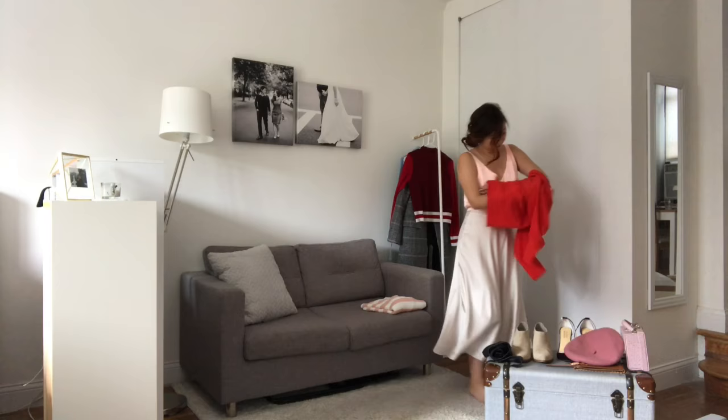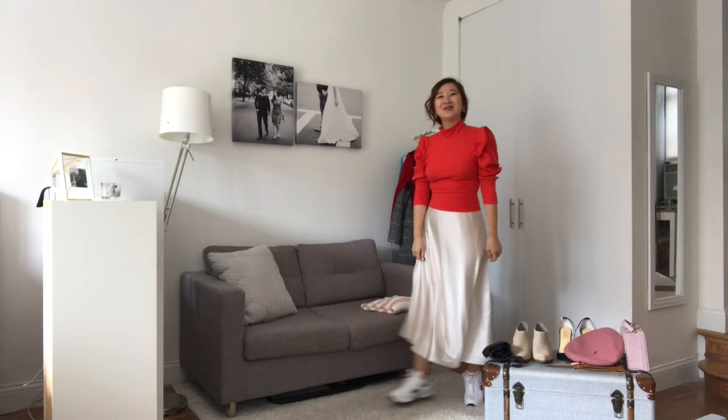Next up, one of my favorite looks — I'm pairing the skirt with a cropped turtleneck with puffy sleeves and my dad sneakers. I think this fun, happy outfit is great for the weekend, perfect to go shopping in.